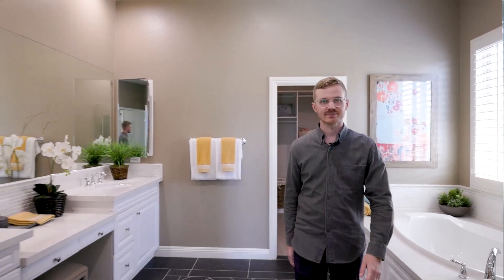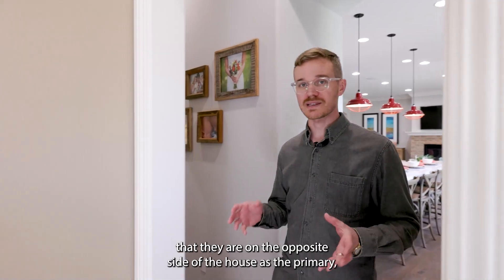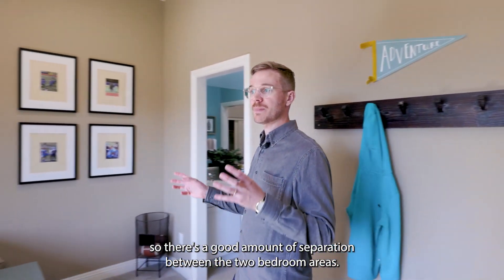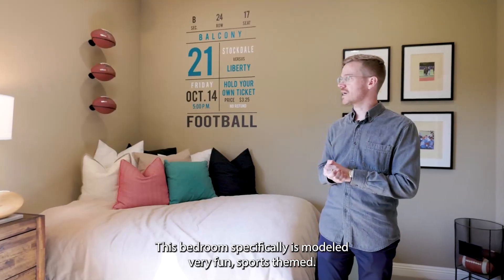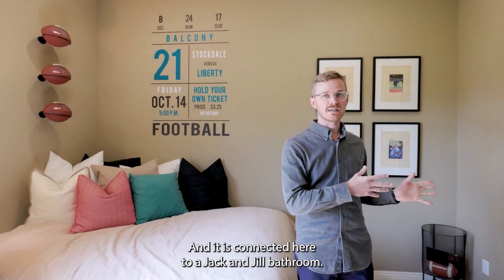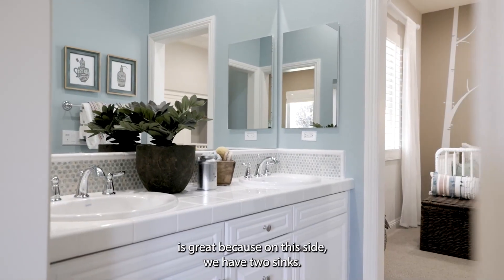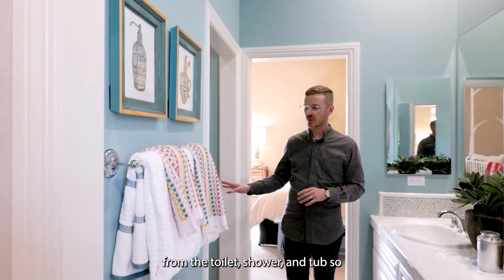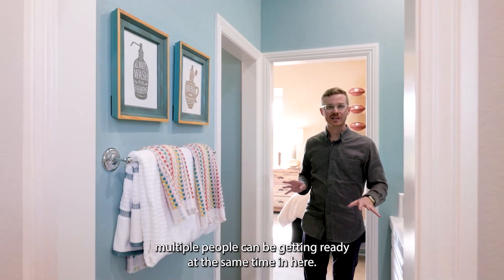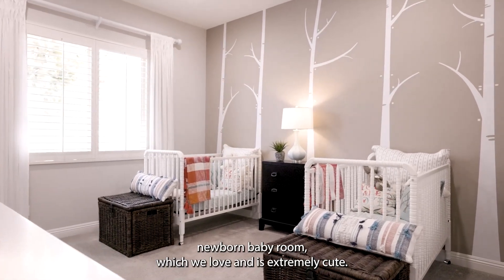As we head to the secondary bedrooms, I want to reinforce that they are on the opposite side of the house from the primary, so there's a good amount of separation between the two bedroom areas. This bedroom is modeled with a fun sports theme and is connected to a jack and jill bathroom. This jack and jill bathroom is great — on this side we have two sinks, one for each bedroom, and a door that separates the vanities from the toilet, shower, and tub, so multiple people can get ready at the same time.